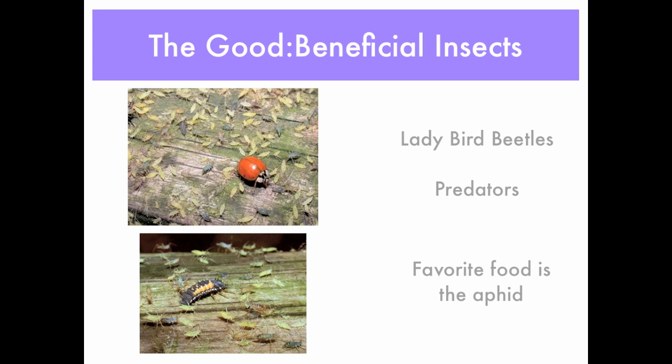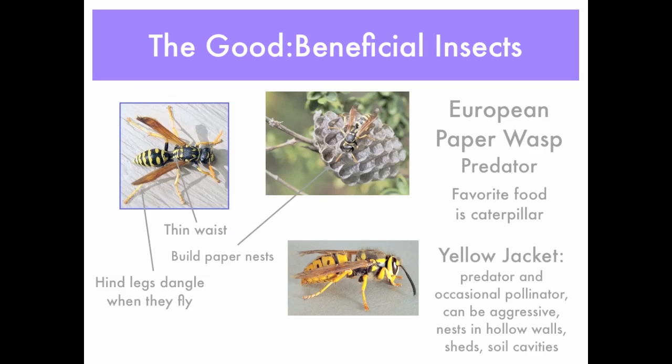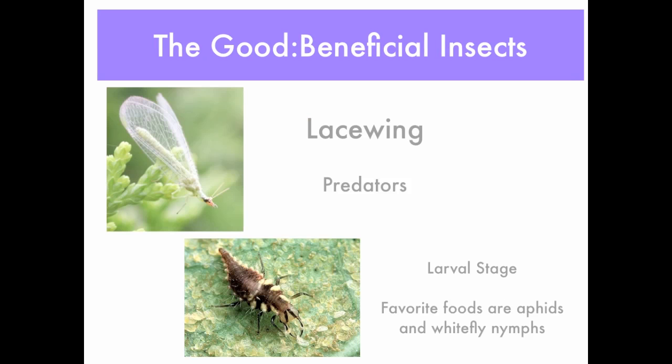The European paper wasp is also a predator. It looks very much like the yellow jacket, but you can see it has a thin waist and it builds paper nests, unlike the yellow jacket. The European paper wasp does feed on caterpillars, so although you may not like wasps, this one will actually help control those caterpillars in your garden and greenhouse.